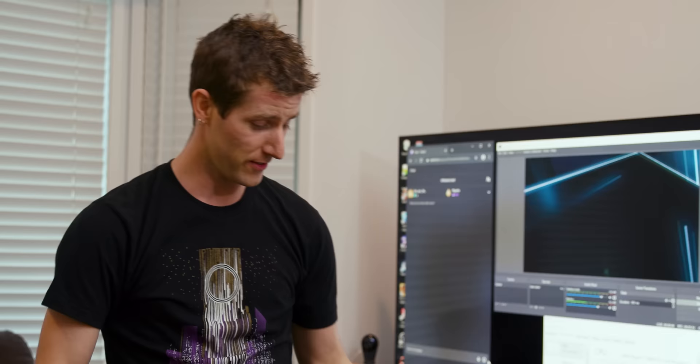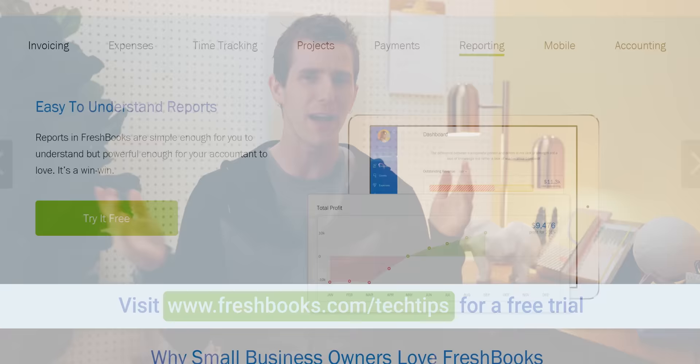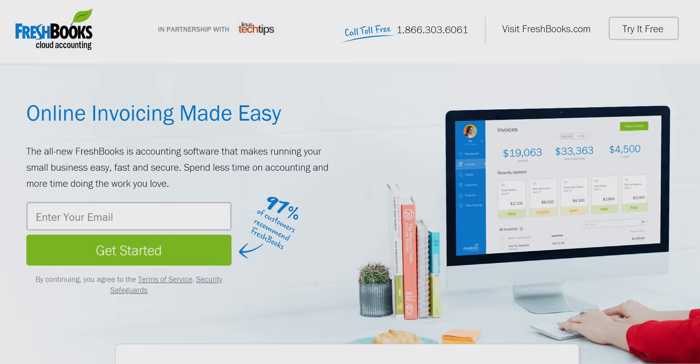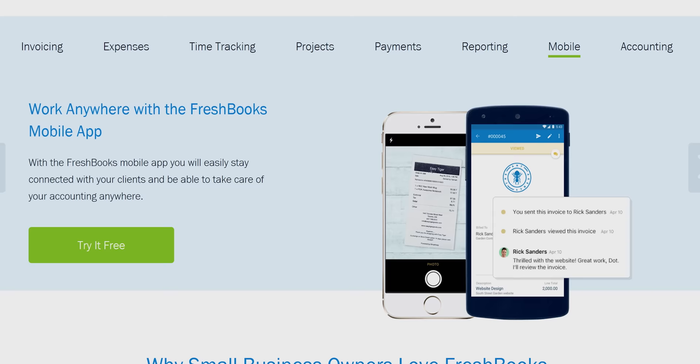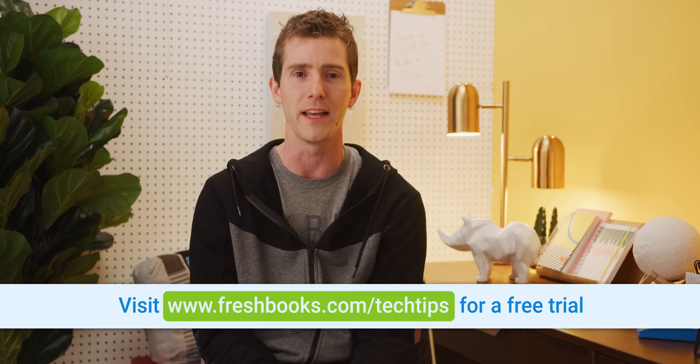FreshBooks is the all-in-one business solution if you need accounting and invoicing and all that business stuff. It's designed to be simple and intuitive so you can spend less time on paperwork. You can automate tasks like invoicing, organizing expenses, tracking time, and following up with clients — and everything is stored in the cloud so you can switch from PC to mobile and pick up exactly where you left off. Start your 30-day free trial at freshbooks.com/techtips. Pricing starts at $15 a month, with their $25 a month package handling up to 50 billable clients.